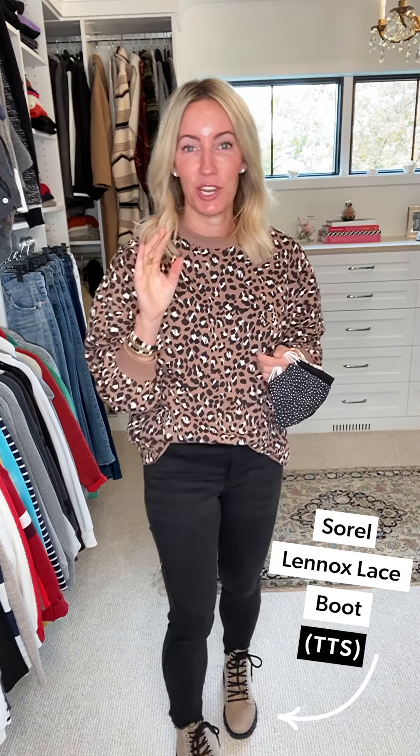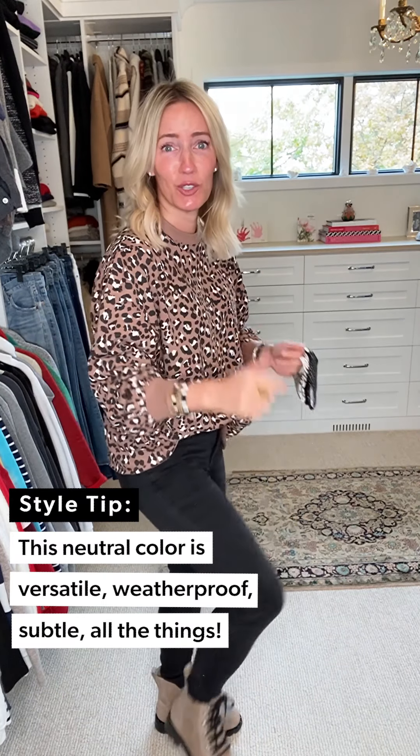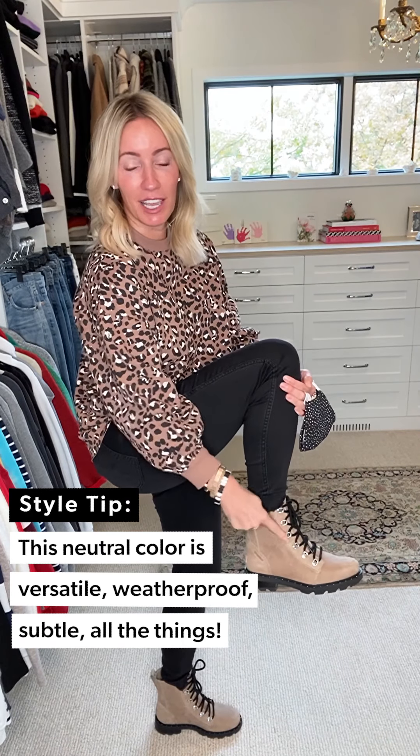Look number two is all about this amazing combat boot — the accessory that makes any outfit ultimately cooler this season. I've got on the Sorel Lennox. Here's the deal about this boot: waterproof, weatherproof, and so cute — great little skater lace-ups, great lug sole, truly comfortable, runs true to size. I love the neutral taupe color; it doesn't feel quite as aggressive as a solid black combat boot, so if you're looking to ease into that trend, this boot is versatile, functional, and adorable.